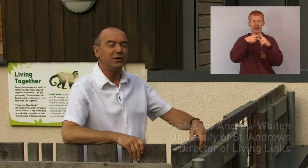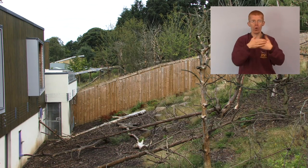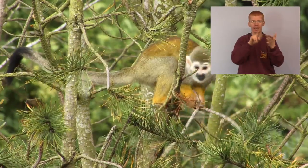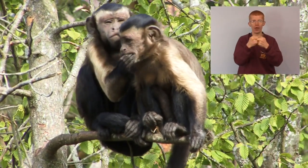Hello, welcome to this little tour of Living Links. What you see here is one of our outside enclosures, the east enclosure, and then beyond that fence there you can see the west enclosure, which is entirely separate, and each of these has a mixed community of squirrel monkeys and capuchin monkeys.